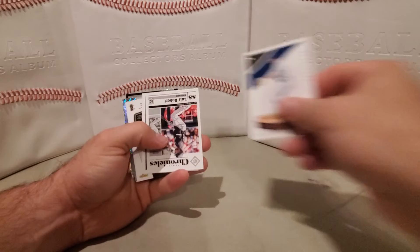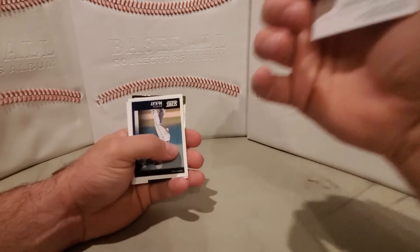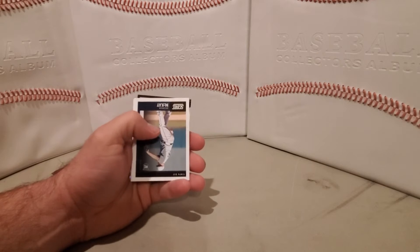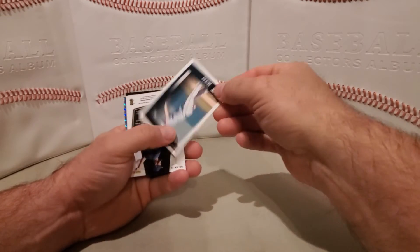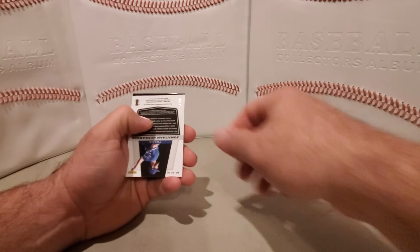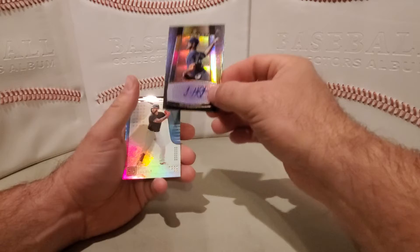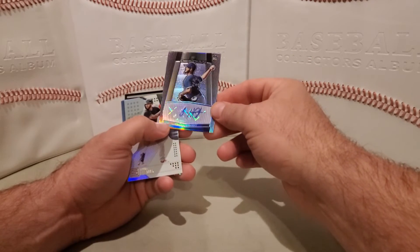Magnitude Chris Bright. Chronicles Luis Robert rookie. Score Brandon McKay. This is 44 out of 75 — we have a Jonathan Hernandez, this is the autograph from Obsidian.